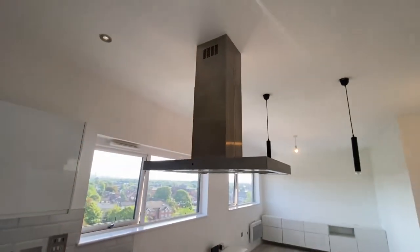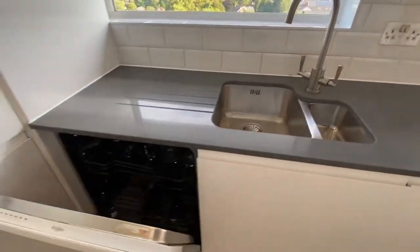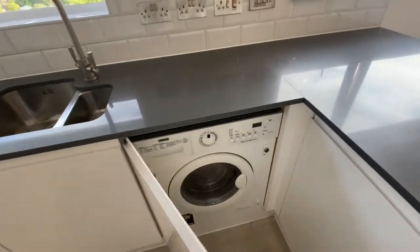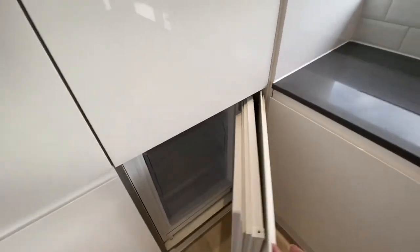You get an electric hob with an extractor fan that hangs from the ceiling. In the apartment you do get a full-size dishwasher. You've also got a washer dryer in here as well. And you also get lots of cupboard space, a full-size fridge and a freezer under there as well.